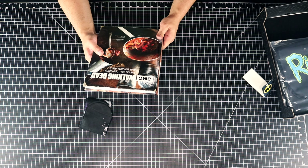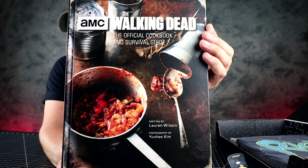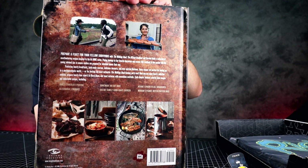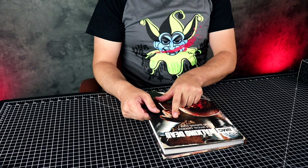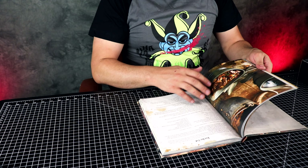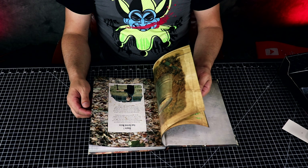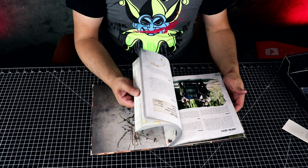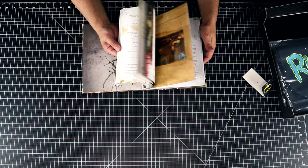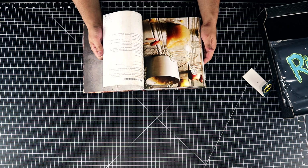Next we have the Walking Dead: The Official Cookbook and Survival Guide. I can't wait to read this — this looks really cool. Let's dig into this and see what's inside. It's the official cookbook and survival guide — bunch of recipes and how to survive. This is actually pretty cool, I'm gonna try to make a couple of recipes.